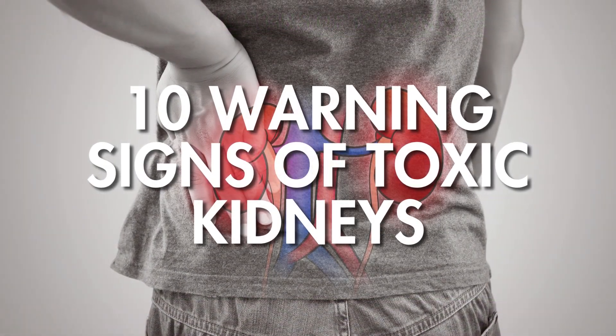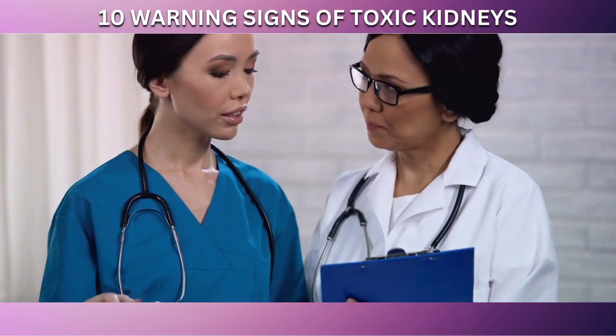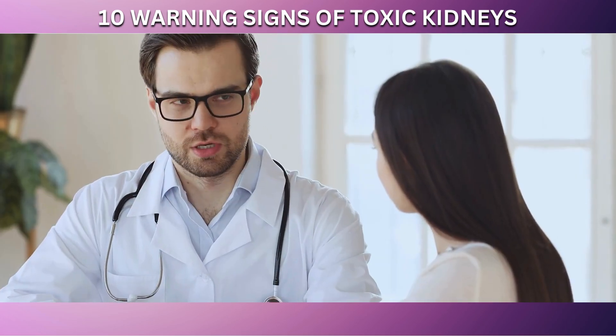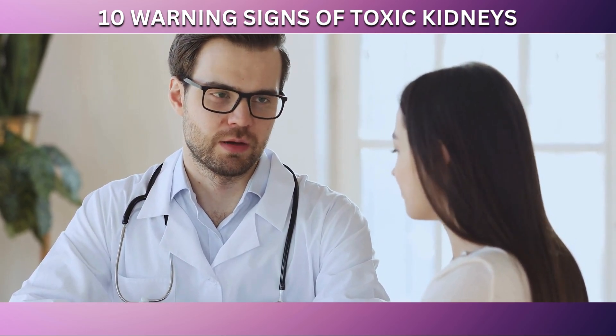And there you have it — the 10 warning signs that your kidneys might be experiencing distress. Recognizing these signs is crucial, as they can indicate potential issues with one of the most important organs in your body. If you notice any of these symptoms, it's essential to take them seriously and consult a healthcare professional.